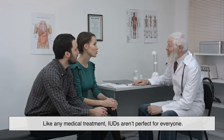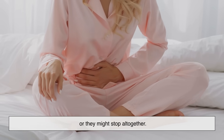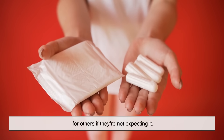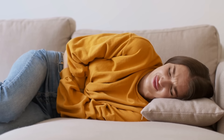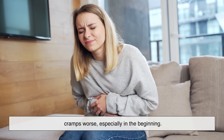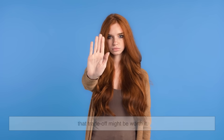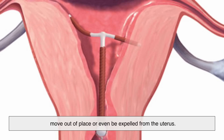Like any medical treatment, IUDs aren't perfect for everyone. Some people experience side effects, especially in the first few months. With hormonal IUDs, you might see lighter periods, or they might stop altogether — that can be a blessing for some, but alarming for others if they're not expecting it. Others may get spotting or irregular bleeding as their body adjusts. Copper IUDs tend to make periods heavier and cramps worse, especially in the beginning. But for those who want to avoid hormones completely, that trade-off might be worth it. There's also a rare chance that the IUD could move out of place or even be expelled from the uterus — it doesn't happen often, but it's something to keep in mind.